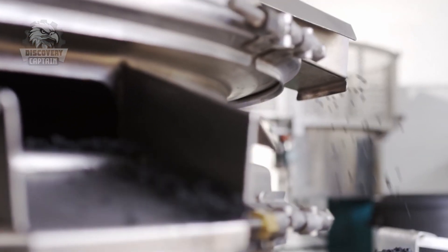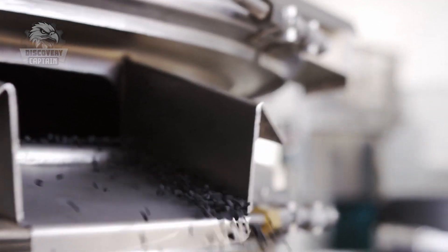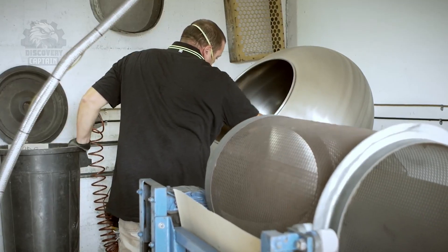Next, the explosive mixture is shaped into small round pellets, forming the core of the firework and acting as the main source of ignition.